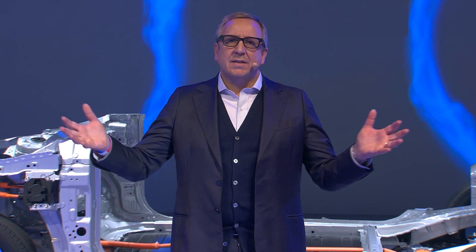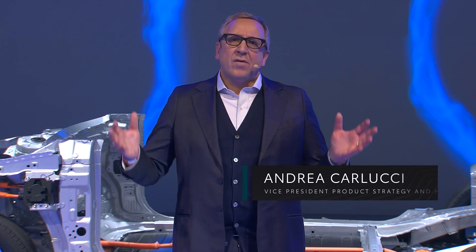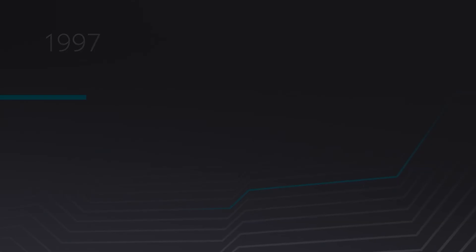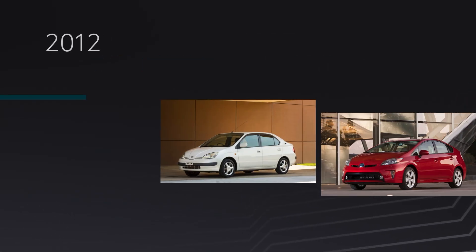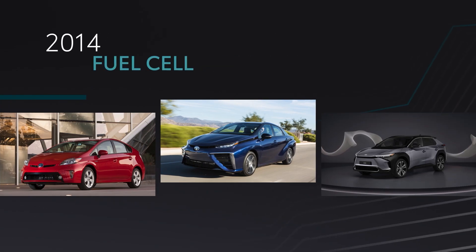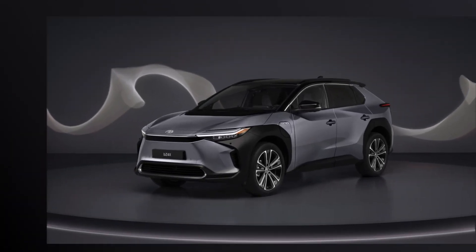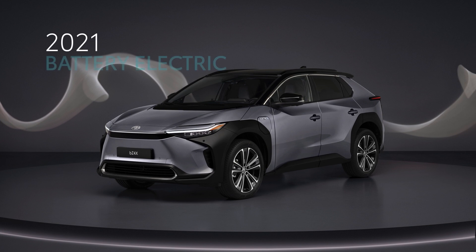Welcome to the BZ Deep Dive. We have already talked to you about our multi-tech approach, which means that on the road to carbon neutrality, we will offer a range of different technology solutions to meet divergent customer and market needs. The launch of the BZ4X greatly strengthens this offer.